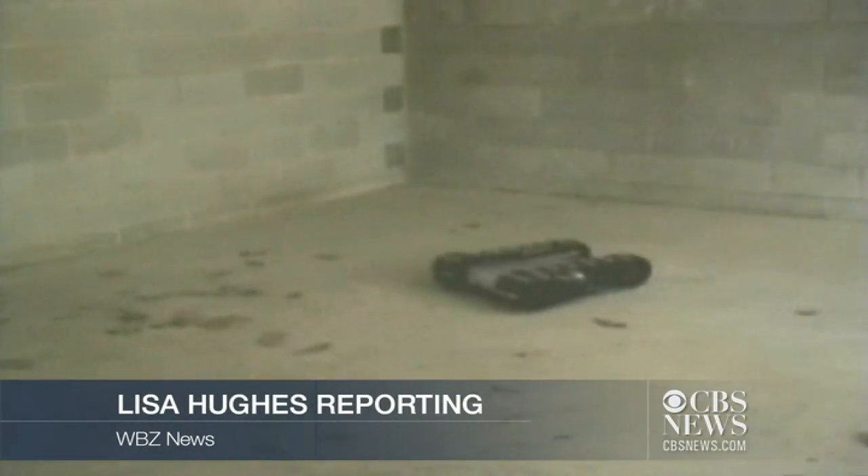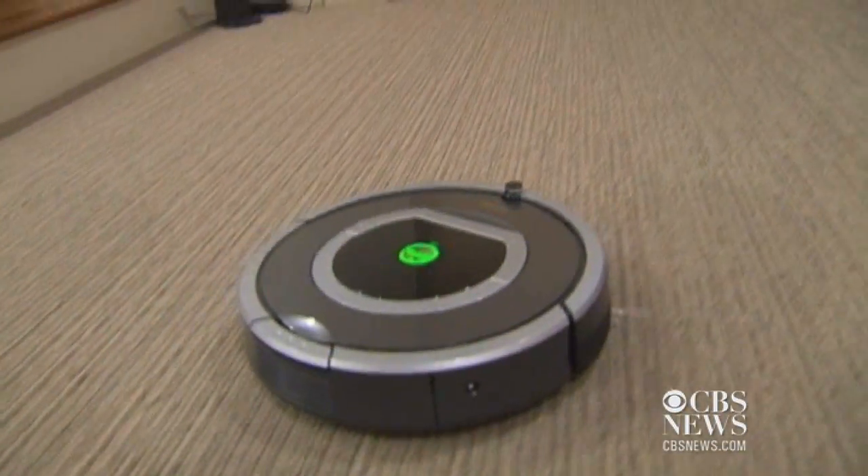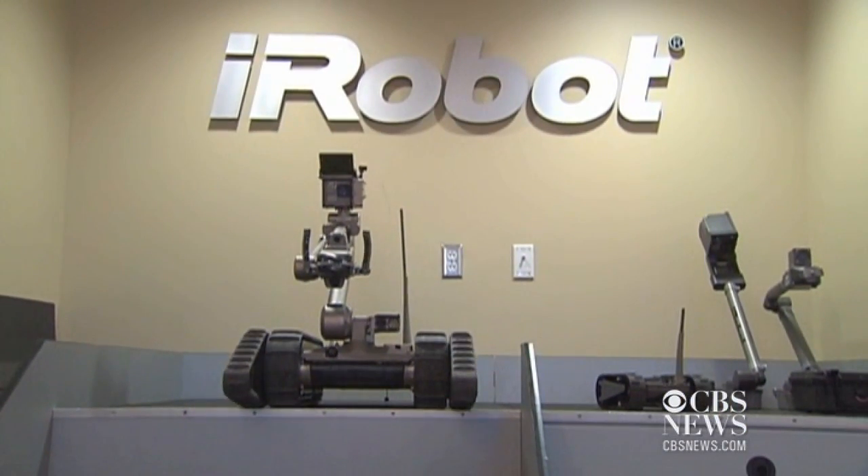They've sent robots to the battlefield, keeping soldiers safe from hidden dangers, and to our living rooms to clean up when we're not home. Now the latest creation from Bedford-based iRobot is heading to hospitals.